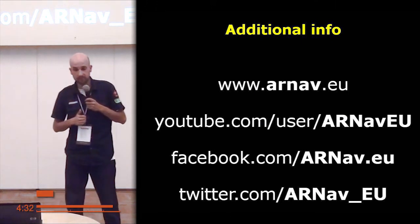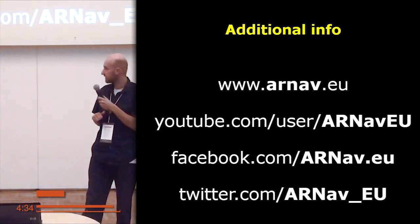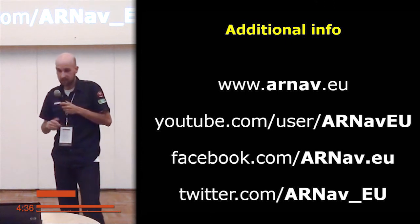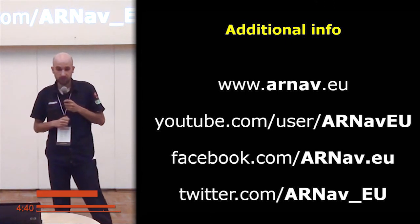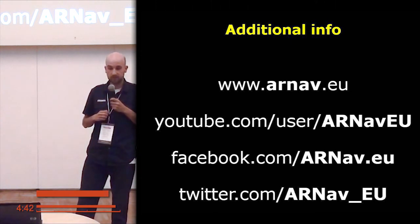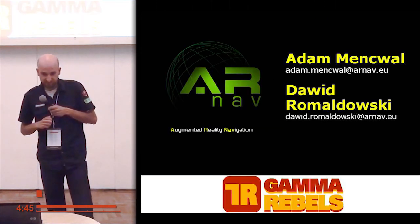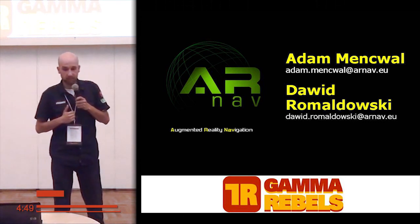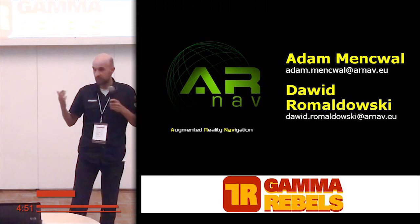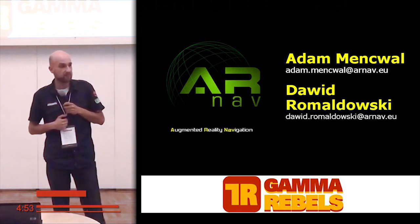Additional info is placed on our site. I suggest you take a look at the videos posted on YouTube — our cool features are shown there. I have my prototype with me, so you are welcome to join me in testing. Thank you very much.